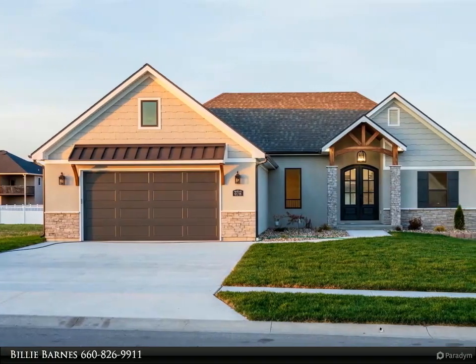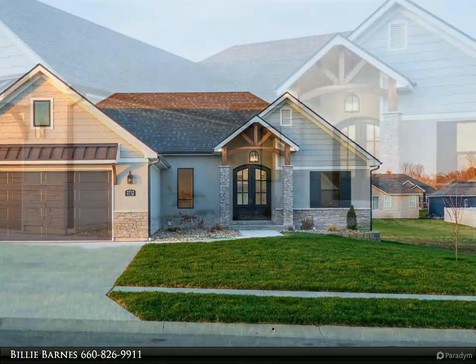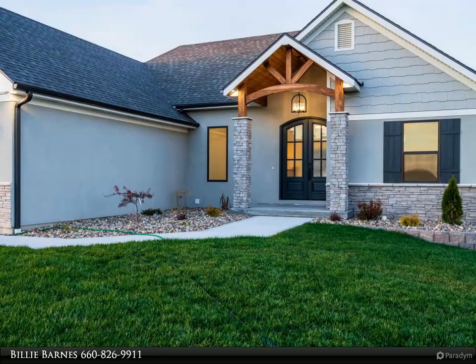This 5-bedroom, 3-bath home is new construction with wow factor starting at the rustic front entrance with double doors, leading into an open living room with shiplap fireplace wall and built-ins on each side and engineered hardwood floors.